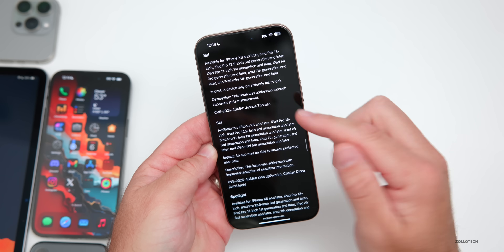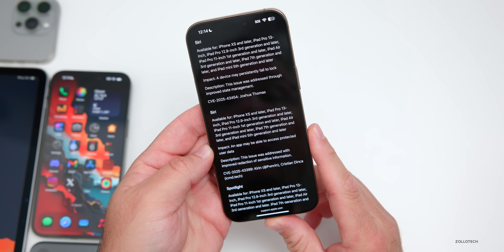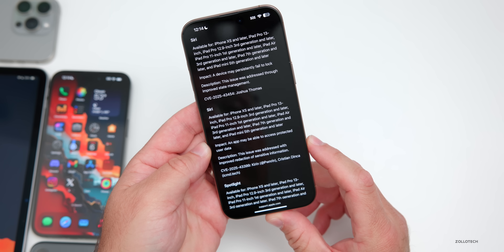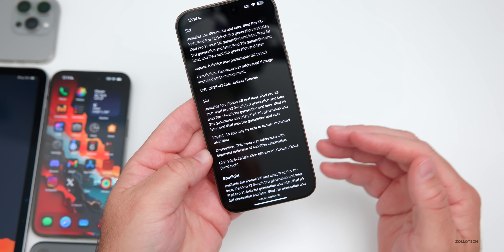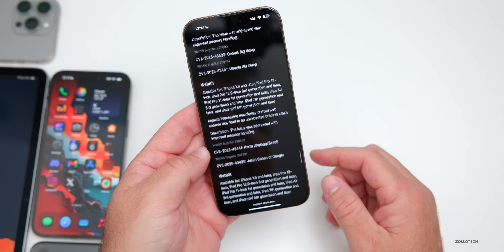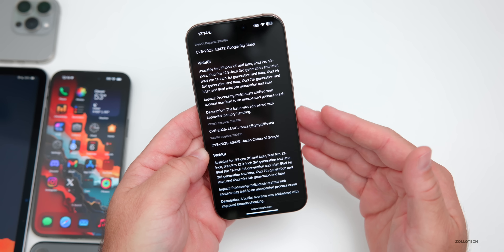Scrolling through the security details, there was an issue with Siri, for example, where the impact was that an app may be able to access protected user data. The fix description states the issue was addressed with improved redaction of sensitive information, along with the CVE number and the researcher who submitted it to Apple.